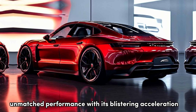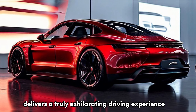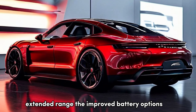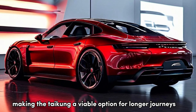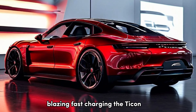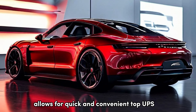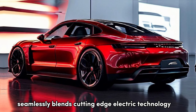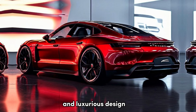Here are a few key features that set the 2025 Taycan apart. Unmatched performance: with its blistering acceleration and exceptional handling, the Taycan delivers a truly exhilarating driving experience, even for an electric vehicle. Extended range: the improved battery options offer significant range improvements, making the Taycan viable for longer journeys. Blazing fast charging: support for 320 kW DC fast charging allows for quick and convenient top-ups, minimizing downtime. And Porsche heritage: the Taycan seamlessly blends cutting-edge electric technology with Porsche's renowned driving dynamics and luxurious design.